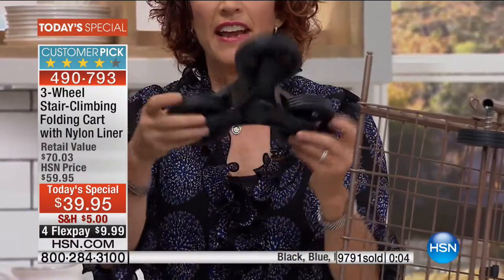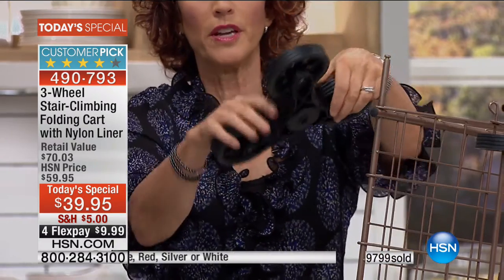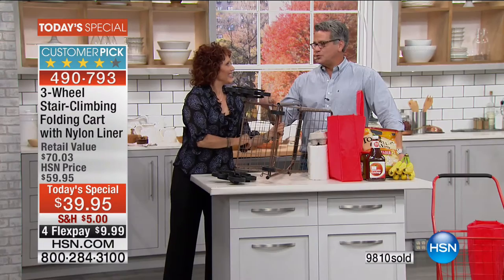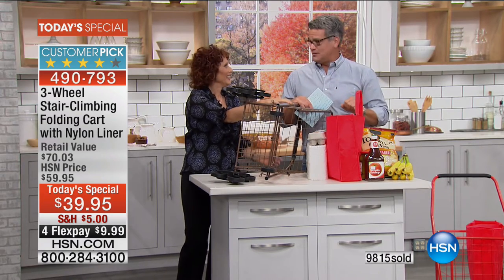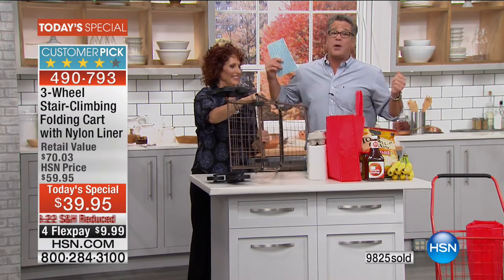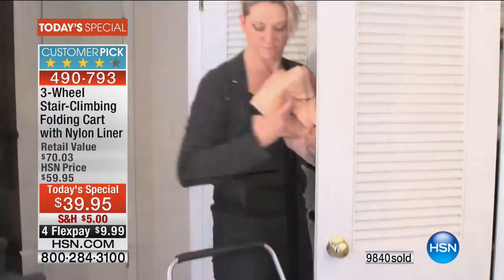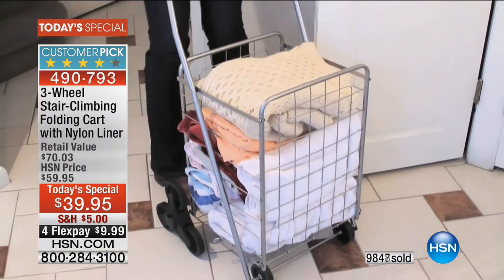Something so lightweight and portable yet so durable and strong — holds up to 50 pounds. The wheels are what do all the work, gliding up and down the stairs. It comes pre-assembled. Line the hole in the back on the rod, push the little lever in — you hear a snap — that's it. No hammers, no screwdrivers, no toolbox needed. It folds up, two wheels to snap on, and it's going to help you so much in your day-to-day life.